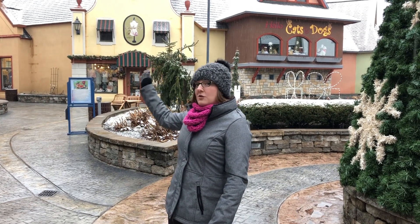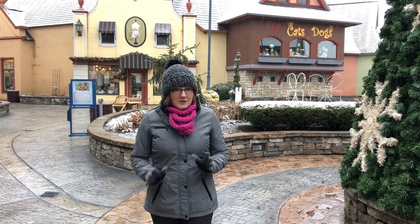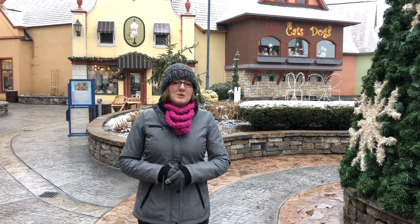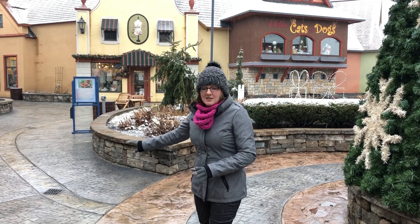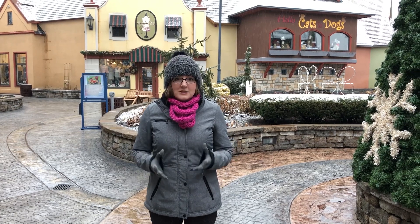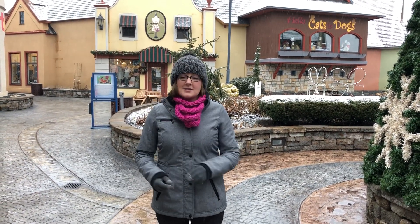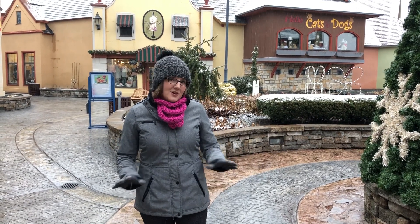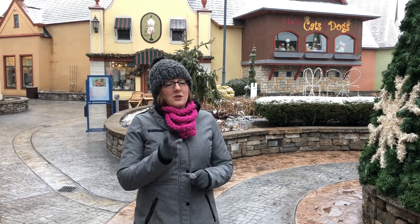All of our sidewalks throughout the complex, leading up to the pedestrian bridge on the north side, are heated. When the shopping complex was built in 2001-2002, a boiler system was put underneath all of these sidewalks. There's a special substance called glycol which, when it gets cold enough, starts running through underneath all of these sidewalks, keeping them nice and warm so no snow and no ice will stick to them.